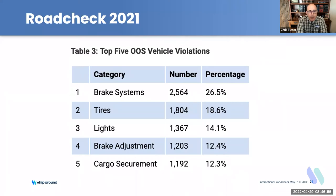Brakes are always a factor. For tires, making sure you have proper tire inflation, proper tire adjustment, that you're not overloaded, and that your wheels and hubs aren't loose — bolts and locking mechanisms are tight — will prevent a lot of those violations. For lights, have spares in your truck so you can swap them out right away, especially brake lights and turn signals.